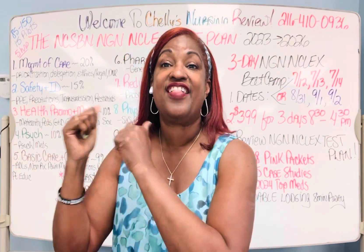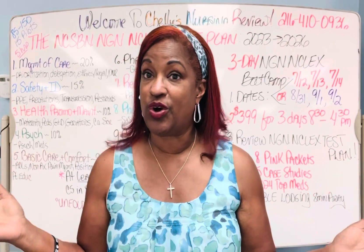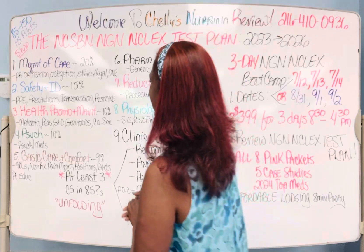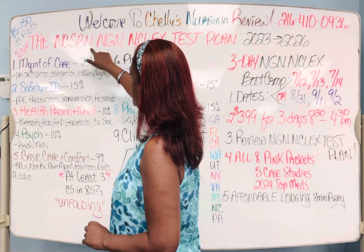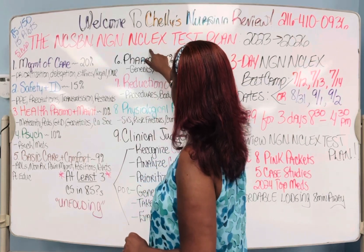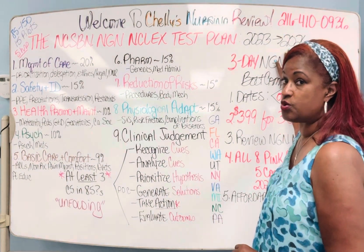I'm Dr. Shelly. This is HETV. I am from Shelly's Nursing Review and we're going to cover this test plan. When you know the plan, you plan to know. The first part of the NCSBN — National Council State Board of Nursing — NGN Next Generation NCLEX test plan that came out in 2023 and will go all the way to 2026: the first part is management of care.